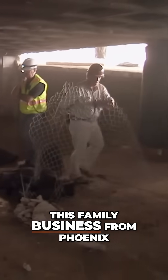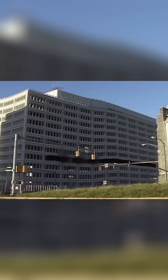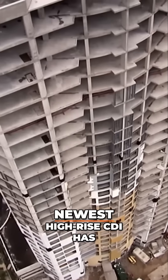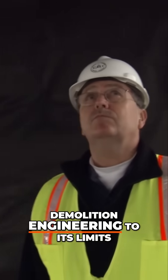Normally, this family business from Phoenix, Maryland implodes structures because they've passed their prime. But Ocean Tower is the newest high-rise CDI has ever dealt with. This time, Marc has to push demolition engineering to its limits.